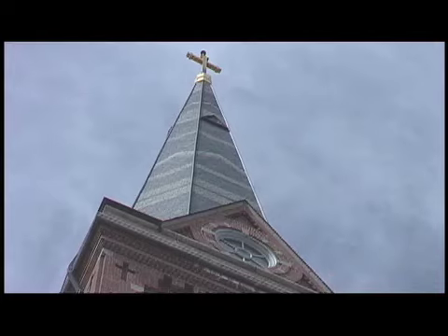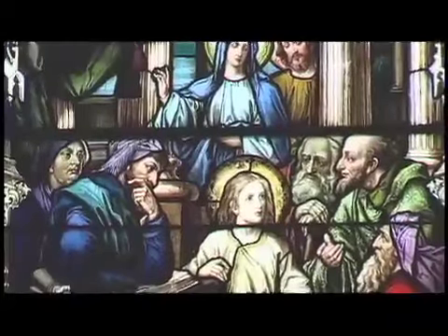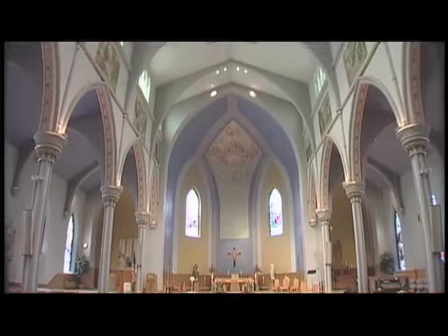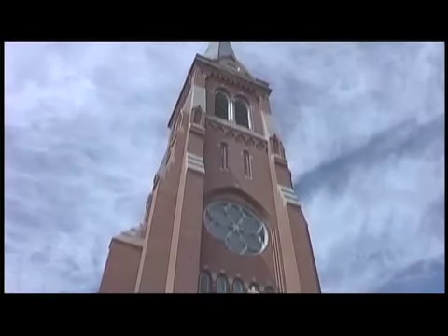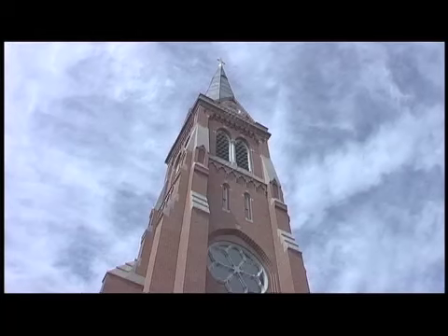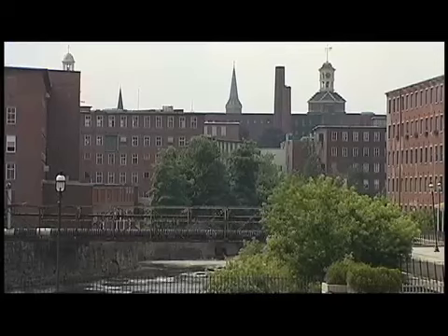They were afraid if they lost their language, they'd lose their church, they'd lose their salvation. Biddeford Francos got their first of two Catholic parishes in 1870. They spent ten years erecting St. Joseph's Church. It's a very impressive and lasting landmark. And the steeple is so tall that even though it sits down here in the Saco River Valley, it can be seen from the other end of town.